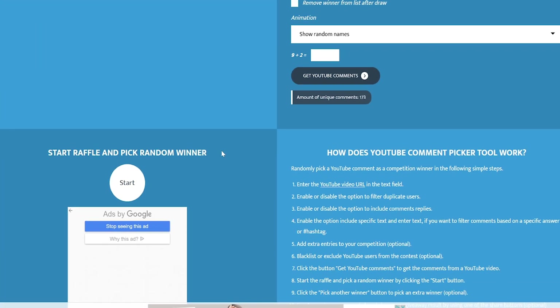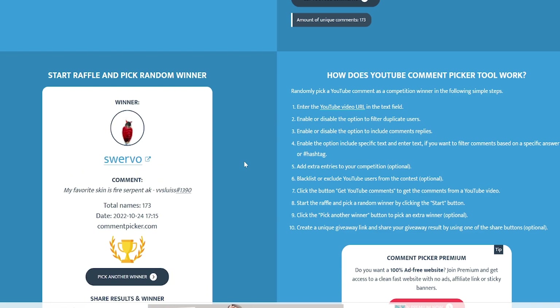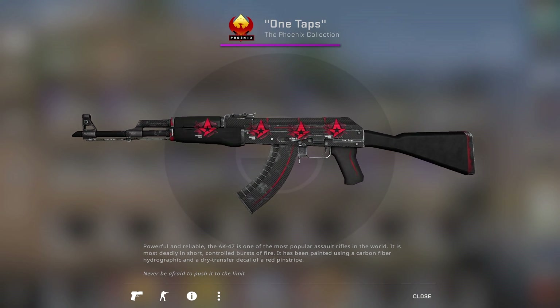Quickly, just before I start the video, I'm going to show you the winner of the recent giveaway. I rolled a random comment picker and this guy won the giveaway. I'm going to wait for him to respawn and I'll send him the AK as soon as possible. Enjoy the video.